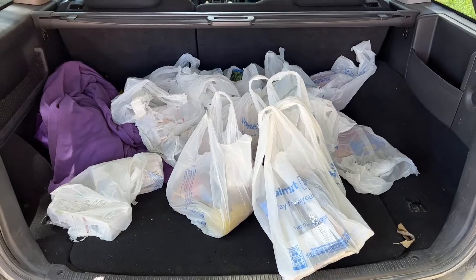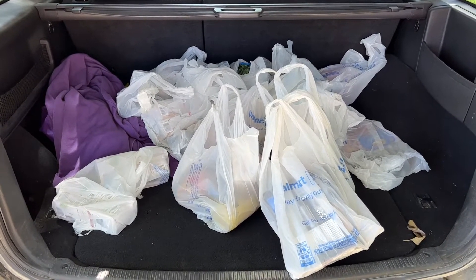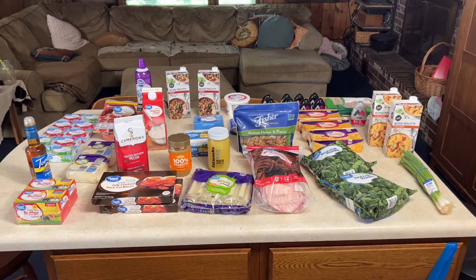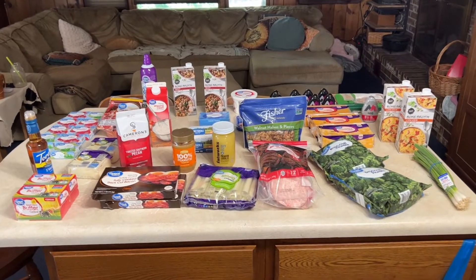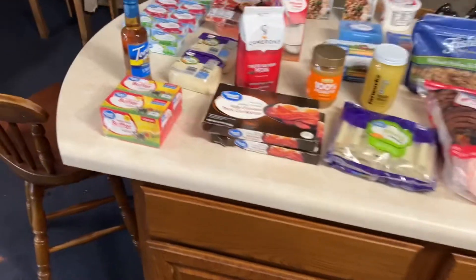Made it to Walmart! Alright, here are my groceries. Let's get them inside. I spent $233. Not much for $233, but hopefully I can make some meals out of it. So let's start over here.